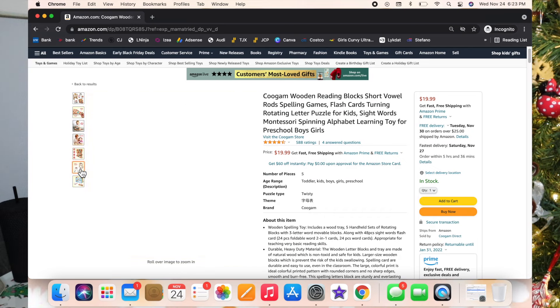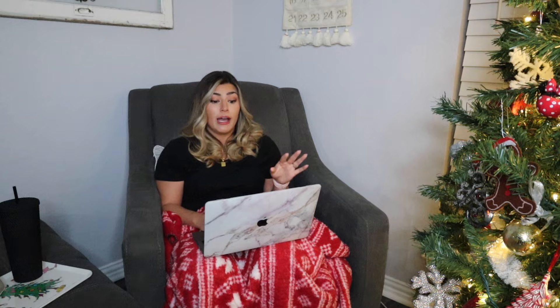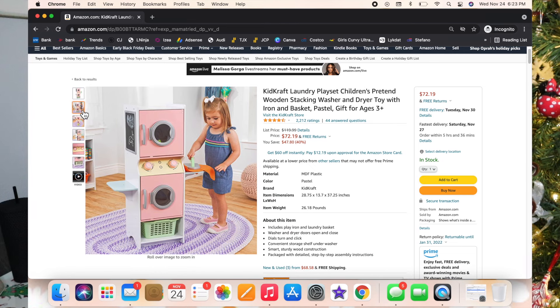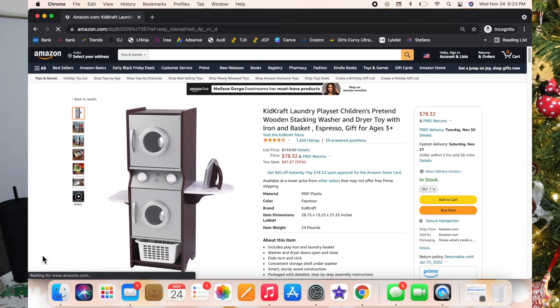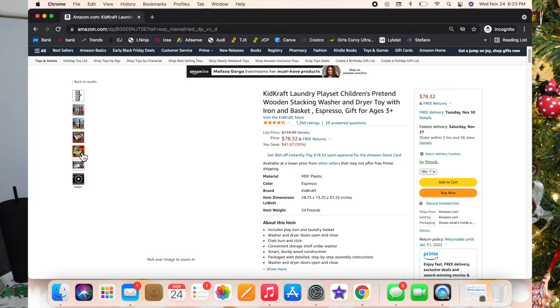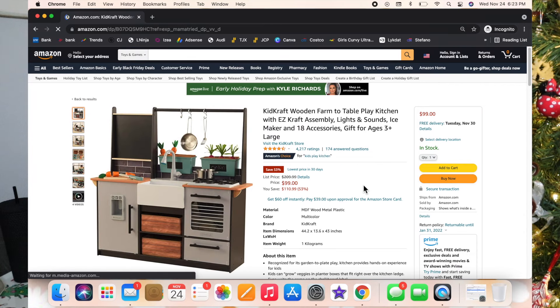This next one I'm actually getting Luxie for Christmas — the KidKraft Laundry Play Set. It is so cute. The pink one is way cuter — white and pink — and it's got that pretty mint color. Luxie is always helping me do laundry, always wanting to help, so I thought that would be perfect for her playroom. I'm also upgrading her kitchen this year, so it feels like the perfect time.